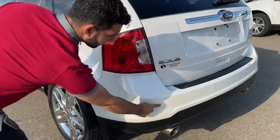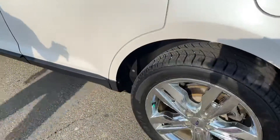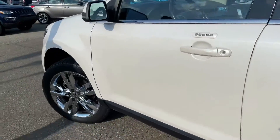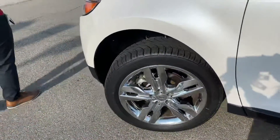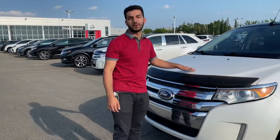Coming along the sides, you have your sensors here, you have your chrome rims — absolutely beautiful, gives it a nice style. You have your bug deflector right here, which is perfect for highway driving — just deflects the bugs so it doesn't stain your bumper.